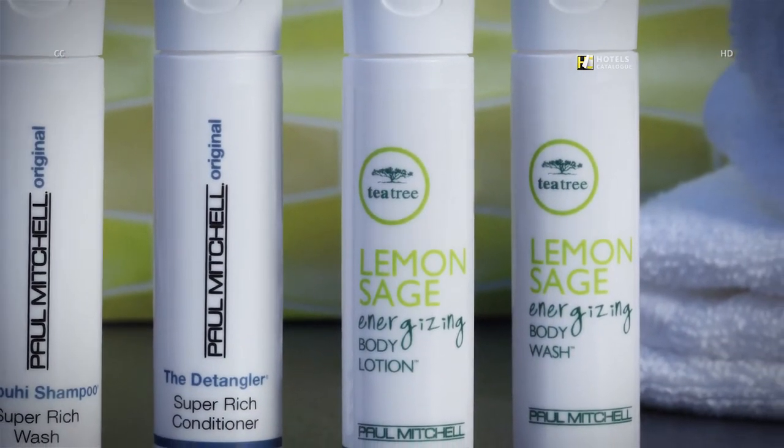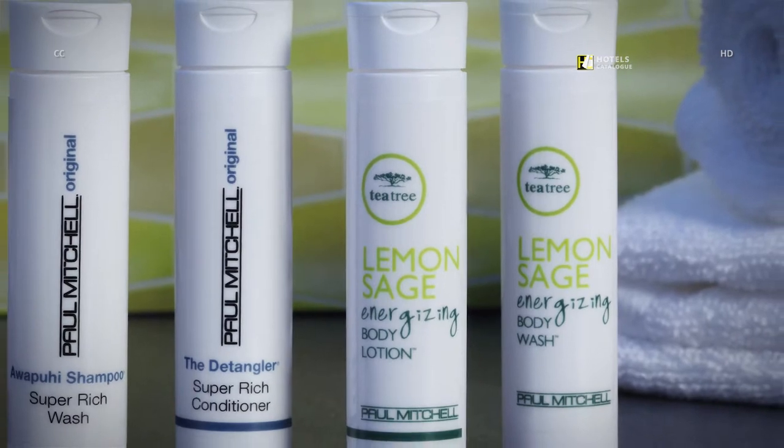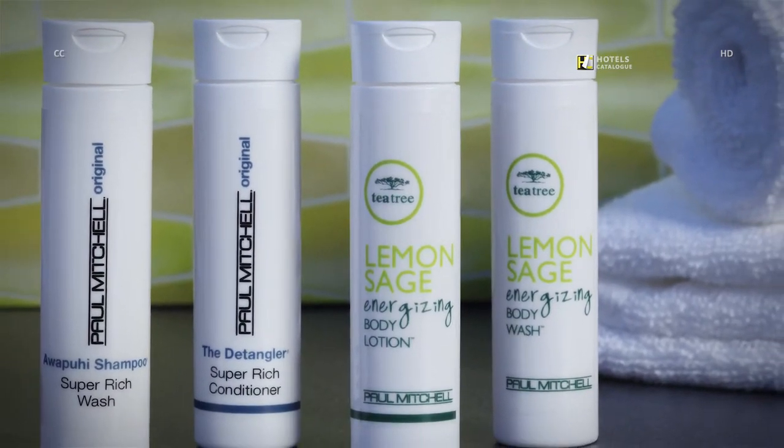Shower. Repeat. Relax. Enjoy Paul Mitchell products next time you stay with us.